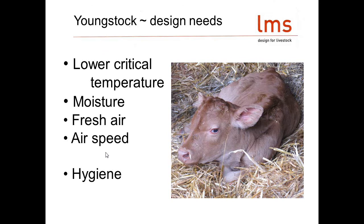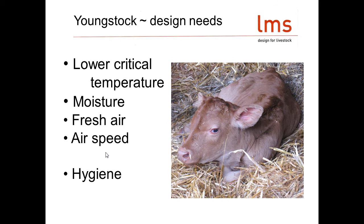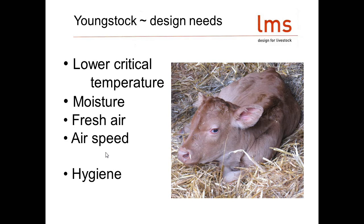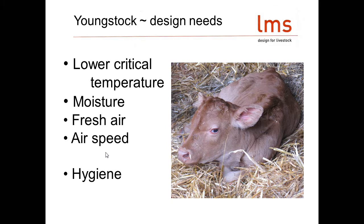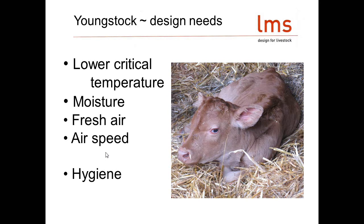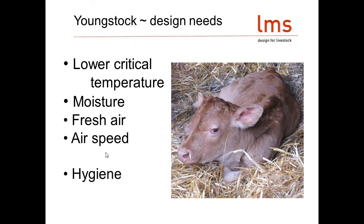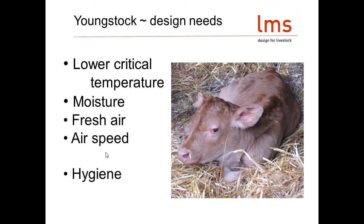Before I start talking about buildings, we need to look at what the calf needs from its environment to stay healthy and growing. The first really important point is what they call the lower critical temperature — the temperature below which the calf has to start putting energy into keeping warm rather than into growth. I'll talk about the factors that affect this lower critical temperature in a little while.